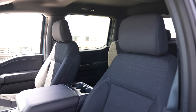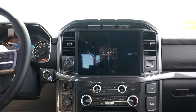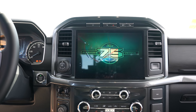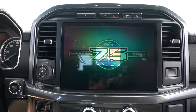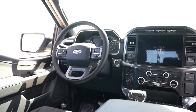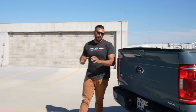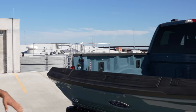The XLT comes standard with color-coordinated carpeting and carpeted floor mats. This one has cloth interior and comes with a standard four-inch productivity screen, though this model has the bigger screen. You can get single AC climate control or upgrade to dual-zone, which this truck has. When you open the tailgate, it comes down smoothly — it doesn't slam down.